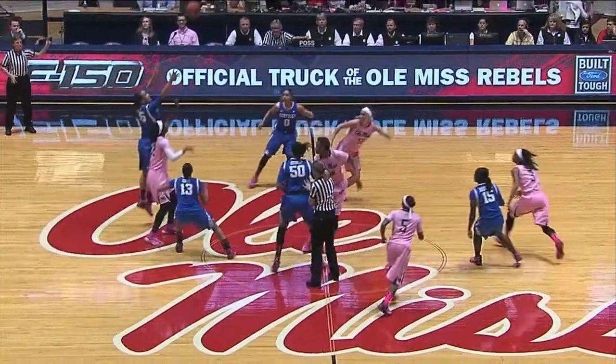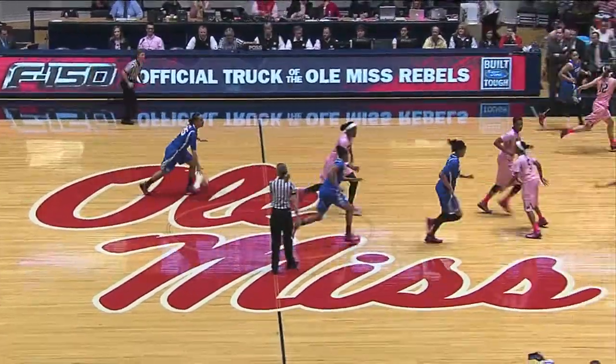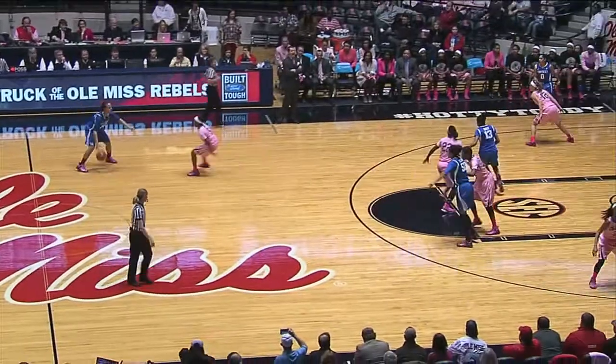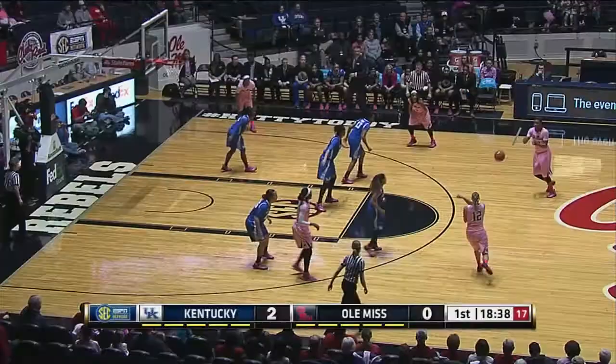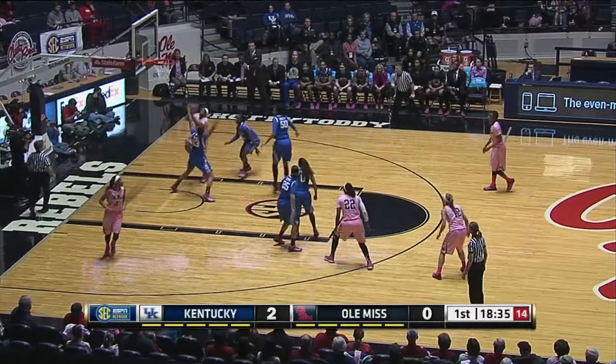This ball in her right hand floats it up in the air, and it is tipped to Kentucky. The Wildcats will start off here in Tatsmouth Coliseum with the basketball moving from right to left. Two to nothing Kentucky.